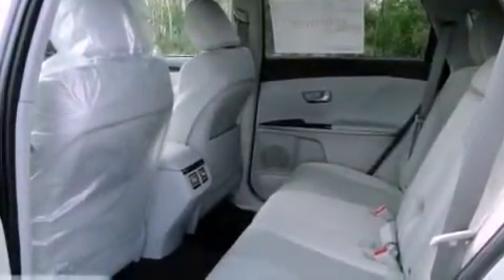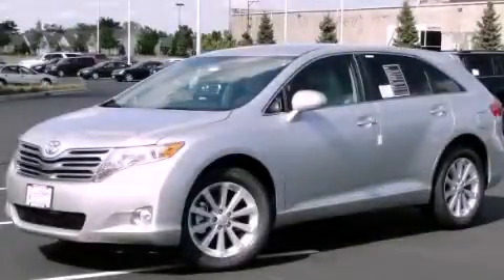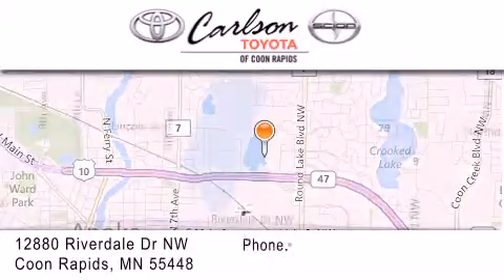Contact us today to schedule your opportunity to see this automobile in person. Carlson Toyota is located at 12880 Riverdale Drive Northwest in Coon Rapids.